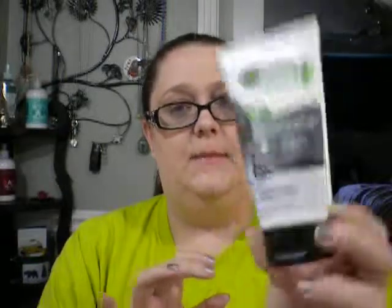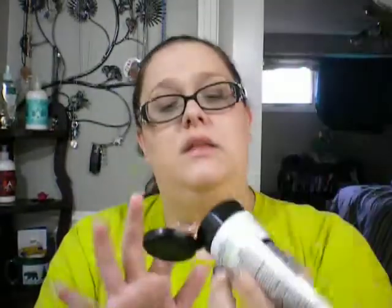This is the Garnier Clean+ blackhead eliminating scrub for oily skin - it's the charcoal kind. This was okay but I wasn't really thrilled with it. It did not unlog my pores or clear my complexion at all. I have blackheads around my nose pretty bad and it did nothing for those. The scrubby beads are so tiny, like little grains of sand - not really abrasive enough to be a real scrub. I wouldn't repurchase this - it just didn't do what it claimed.